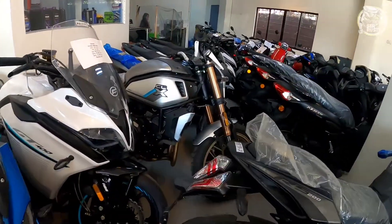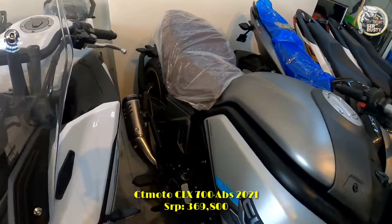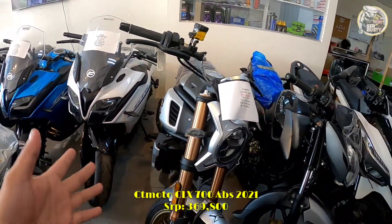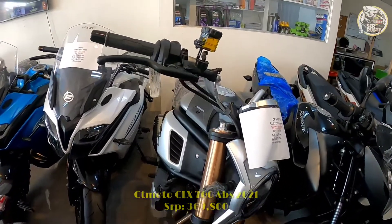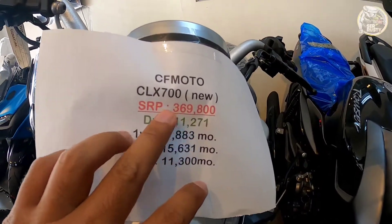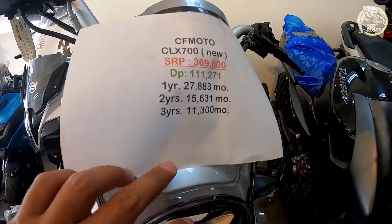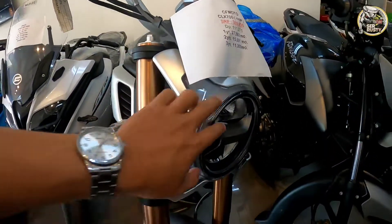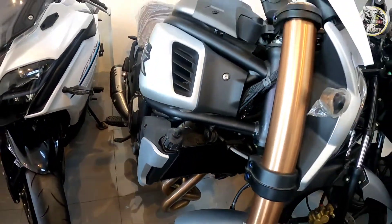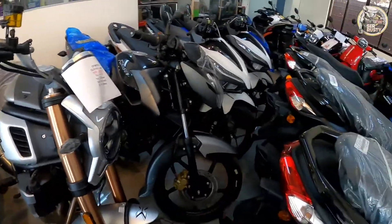Dito tayo sa kabila — mayroon dito ang CRX 700, kung scrambler type ang hanap mo. Pantapat ito sa Honda CB 650 at ibang brand. Ang price itong mga sir is ₱369,800, CRX 700 ang kanyang model. Ito yung kanyang terms, wala pa rin siyang rebate doon sa financing na mayroon gantong model. Deadlight siya, mayroon siyang cruise control, 2 cylinder, liquid cooled na rin siya, mayroon siyang eco and sport mode.